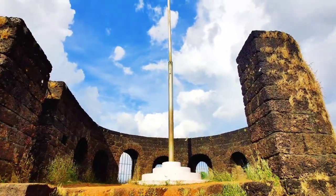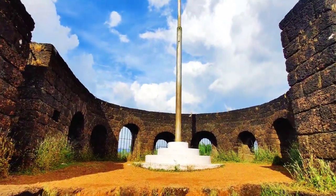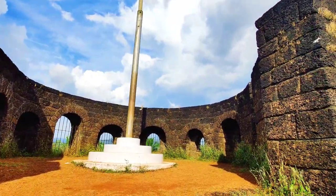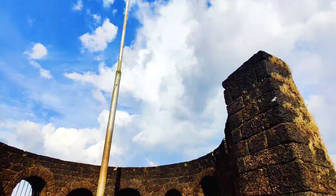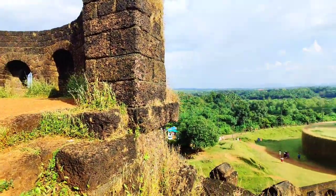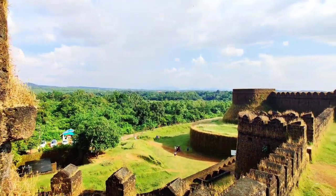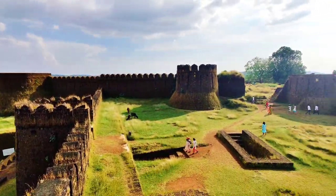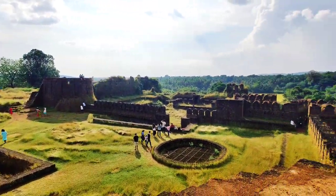The fort served as an important port for overseas trade during the medieval period. Currently, the fort is maintained by the Archaeological Survey of India as a protected monument. The best time to visit this fort is from July to October during the monsoons, when the fort looks its best, covered in refreshing greenery.